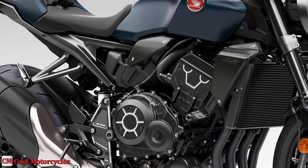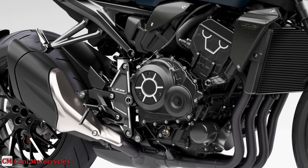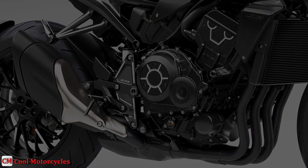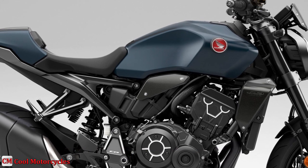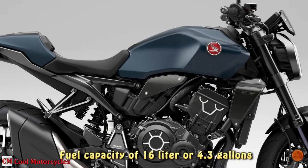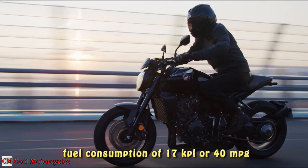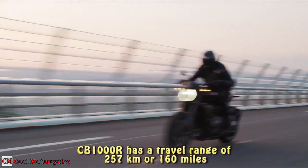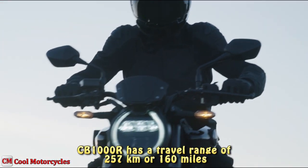The exhaust adds to the CB1000R's mid-range muscle and light weight. It's a 4-2-1 design, feeding via four short catalyzers into a main chamber, which then feeds a dual-chamber muffler. Seat height is 32.6 inches or 830 mm. With fuel capacity of 16 liters or 4.3 gallons and fuel consumption of 17 km per liter or 40 miles per gallon, the CB1000R has a travel range of 257 kilometers or 160 miles.